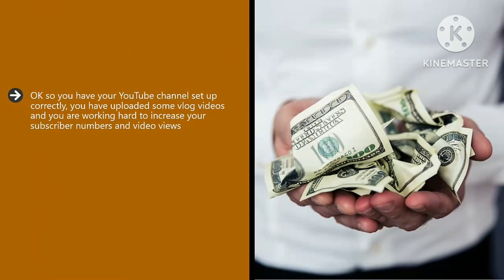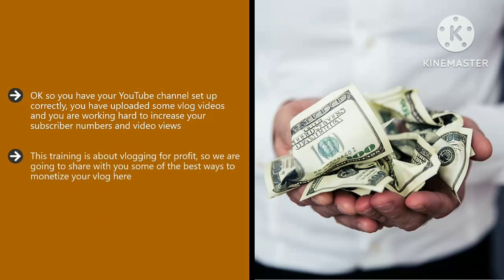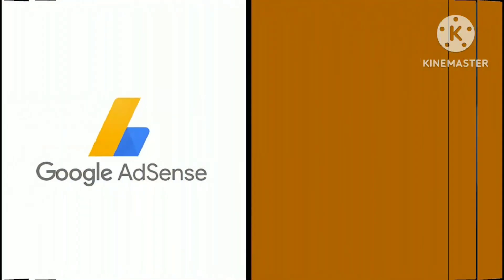Ways to monetize your vlog. You have your YouTube channel set up correctly, you have uploaded some vlog videos, and you are working hard to increase your subscriber numbers and video views — but where is the reward for all of this? This training is about vlogging for profit, so we're going to share with you some of the best ways to monetize your vlog.